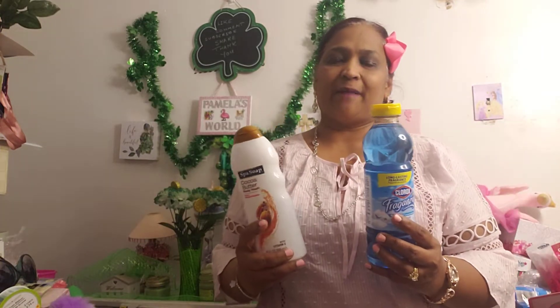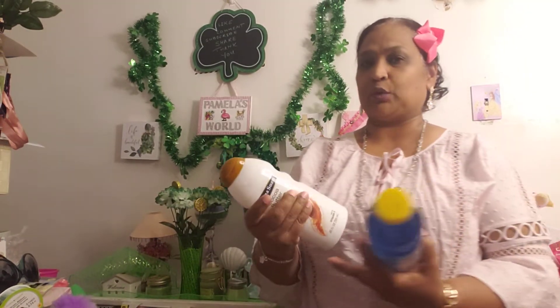Hello everyone, it's Pamela from Pamela's World and I'm back with part two of that haul. I forgot some of the stuff that was sitting on the floor — I was busy running my mouth and forgot. So if you're new, welcome, I'd love to have you as a subbie friend. If you're returning, welcome as well. Let me show you guys the rest of the haul from part one.